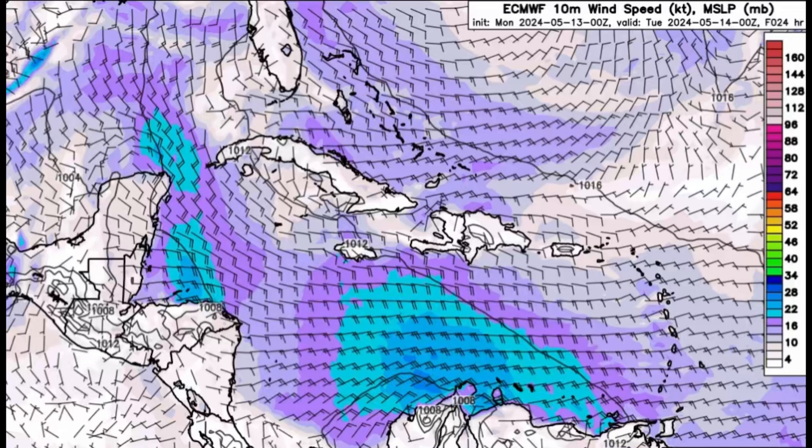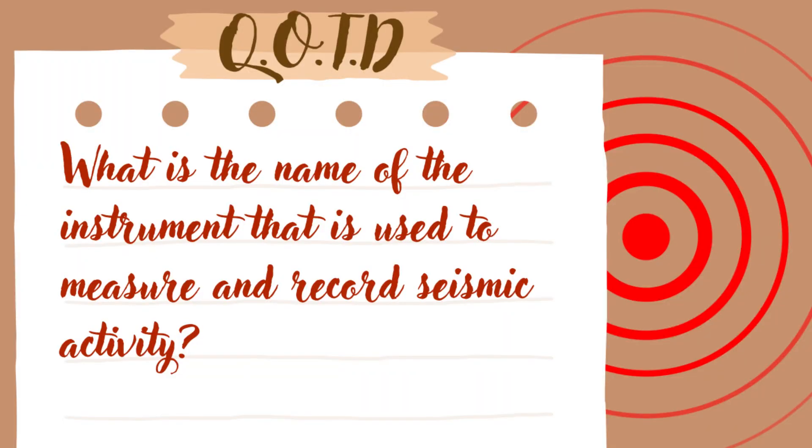Before delving into what models are showing regarding the eastern Pacific, here is the question of the day: what is the name of the instrument that is used to measure and record seismic activity? Seismic activity refers to earthquakes. Save your answer — you'll know if you're correct later in the video.